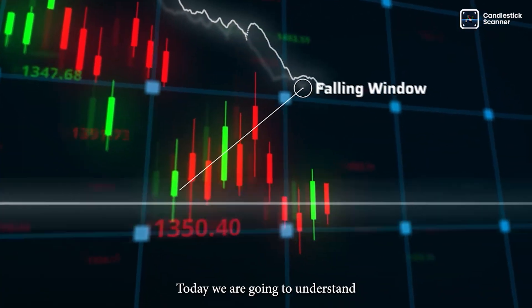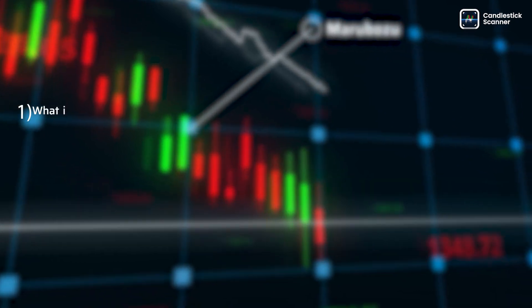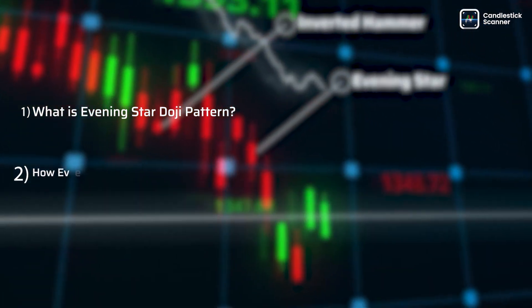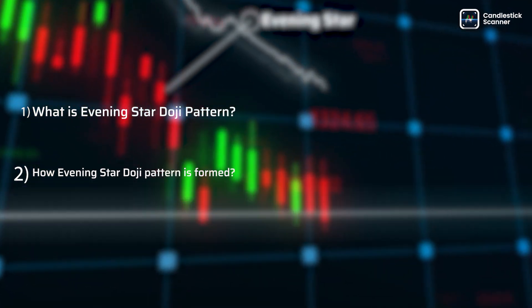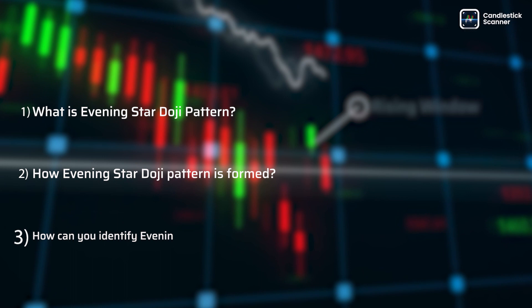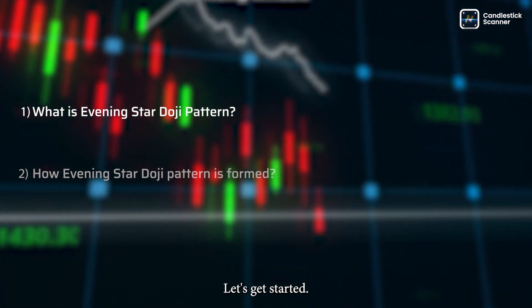Hi there! Today, we are going to understand: first, what is Evening Star Doji Pattern? Second, how Evening Star Doji Pattern is formed? And last, how can you identify Evening Star Doji Pattern in the price chart? Let's get started!